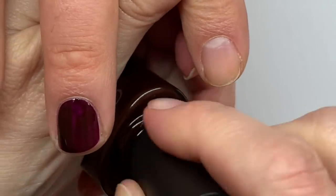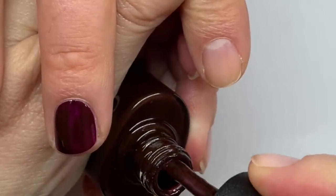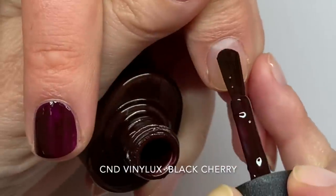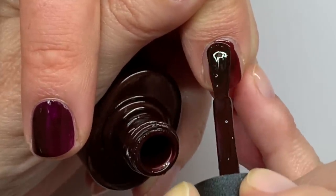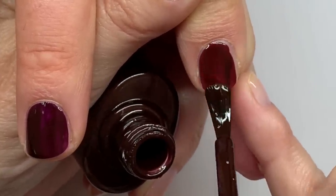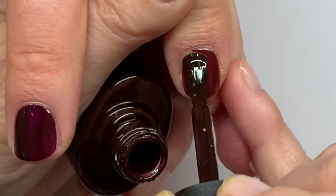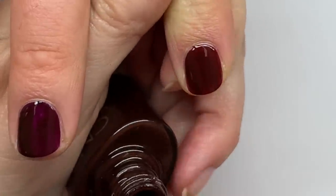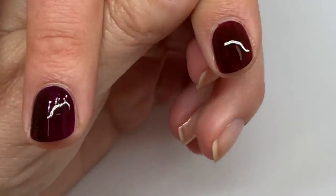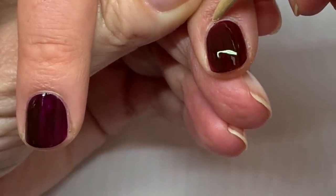This is Essie Black Cherry — it seems a little more brown and it's not as glossy. Although Black Cherry is very nice and the application is fantastic — it has a very easy formula. But yes, it's not as glossy and it's not as red; it has a little more brown to it.